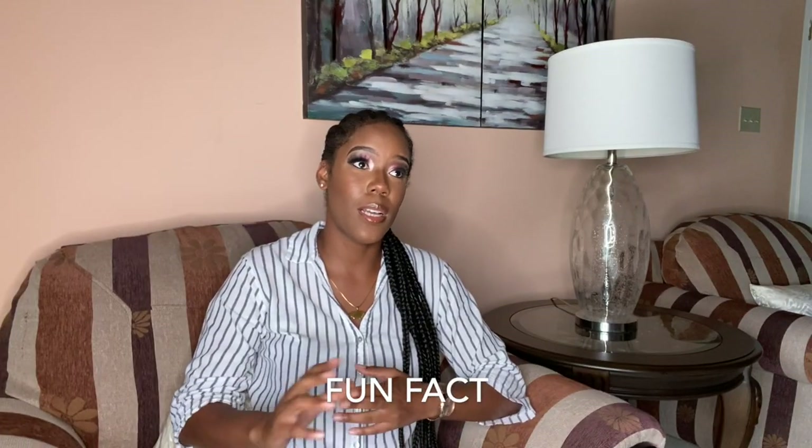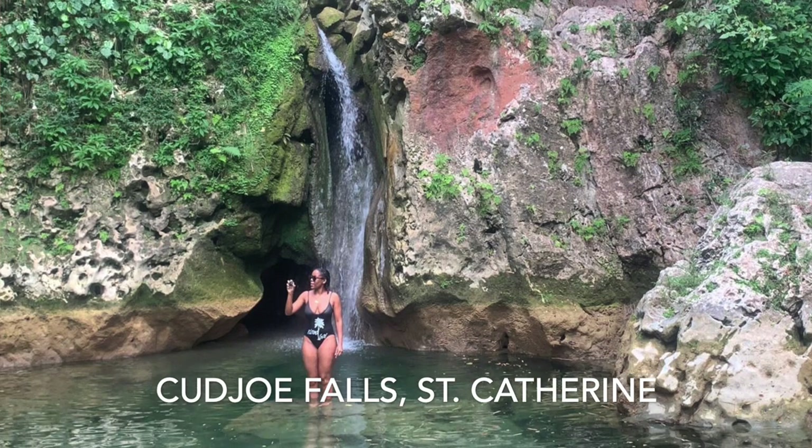Check it out for yourself — you won't regret it. As the name suggests, it's believed that Nanny and other Maroons would go up there in preparation for battle. They would cut themselves, go into the water, and the water had healing properties — those who healed quickly were deemed fit and ready for war. Also worth mentioning: Cudjoe Falls, or Mountain River Cave Falls, up in St. Catherine — Cudjoe was Nanny's brother and led the other side of the Maroons. There's a falls and a cave up there with a lot of history. Check out my video on that, or search for it on my YouTube channel.